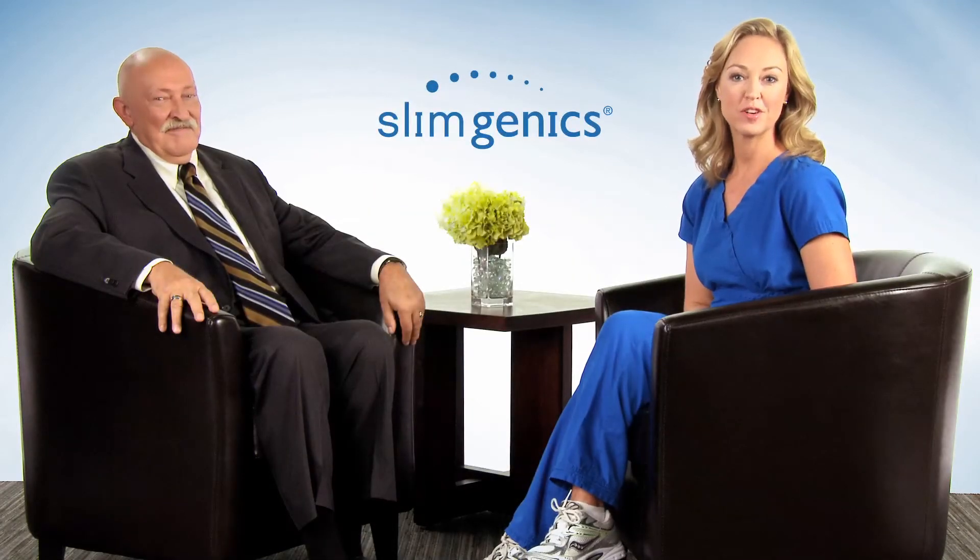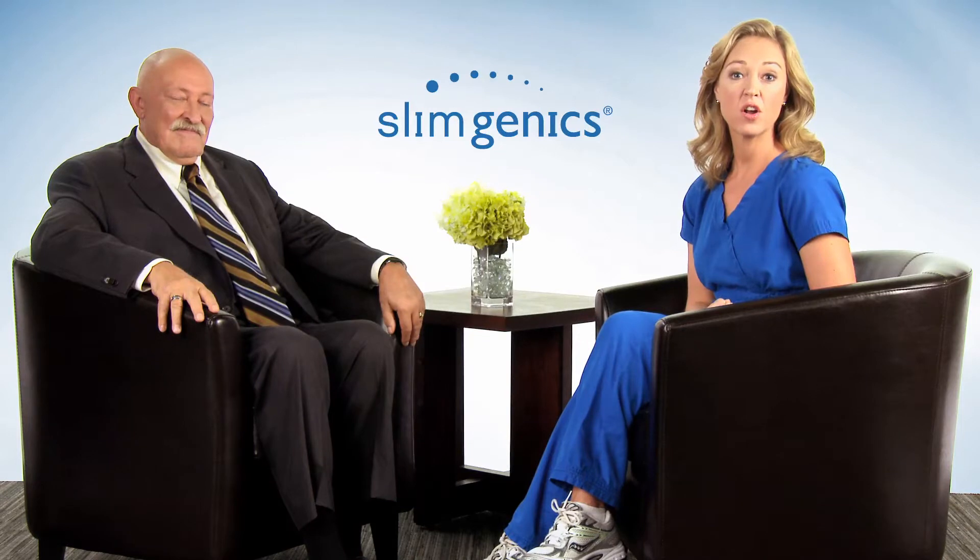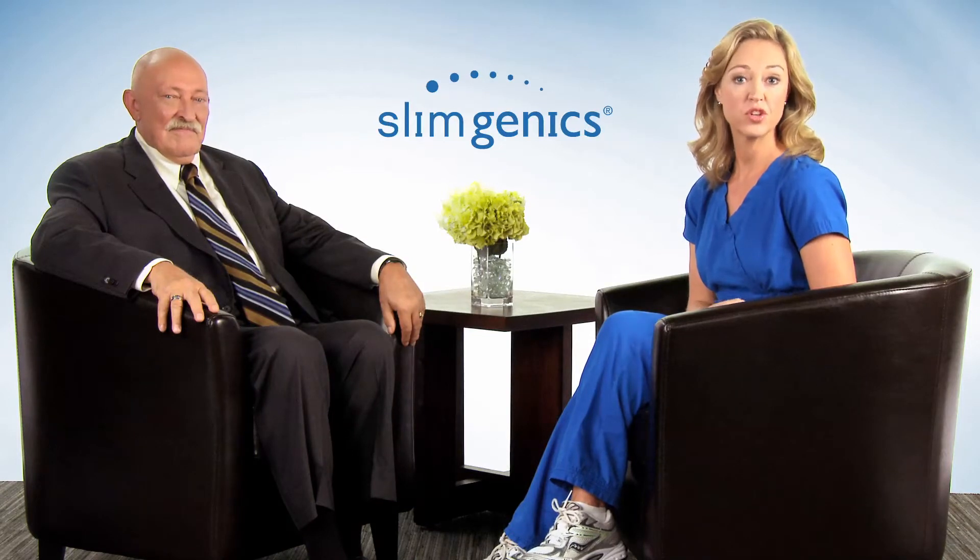Hello, I'm Kim Christopher, Program Director for Slimgenics. Today I have the honor of speaking with world-renowned nutritionist and pharmacognosist Dr. Dennis Jones. Thanks for being with us, Dr. Jones.